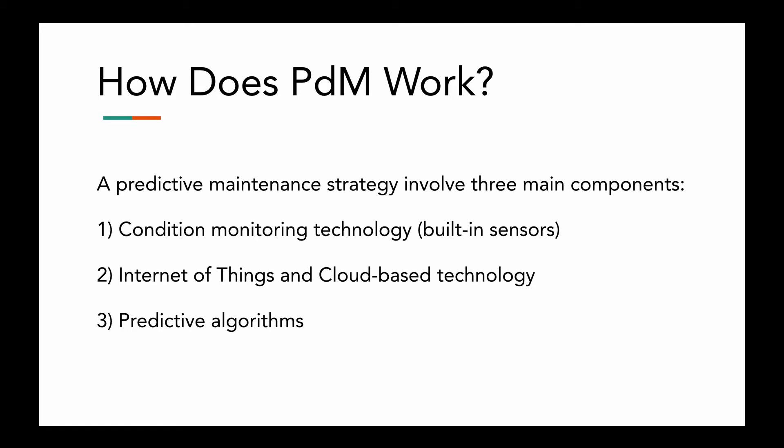How does predictive maintenance work? It involves three main components. First, we have condition monitoring technology. This uses built-in sensors to collect real-time asset performance data. With a variety of sensor types available on the market, companies can measure anything from electrical currents to noise. That allows maintenance teams to perform lubrication analysis, vibration analysis, motor circuit analysis, and other performance measures without having to stop the machine from operating.